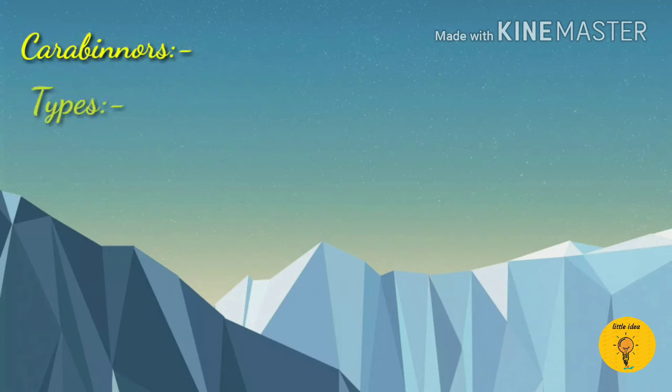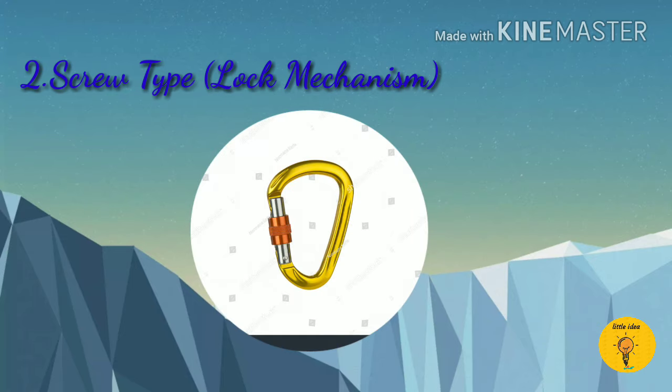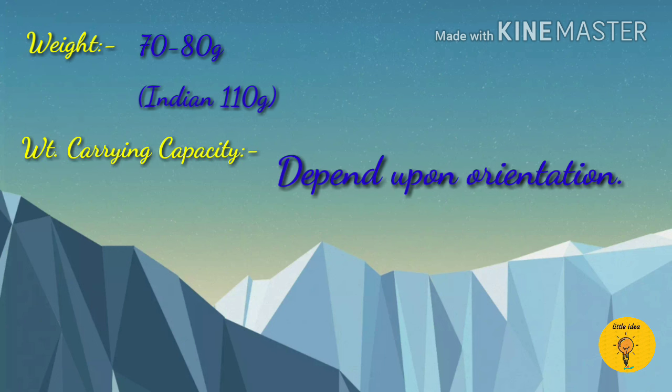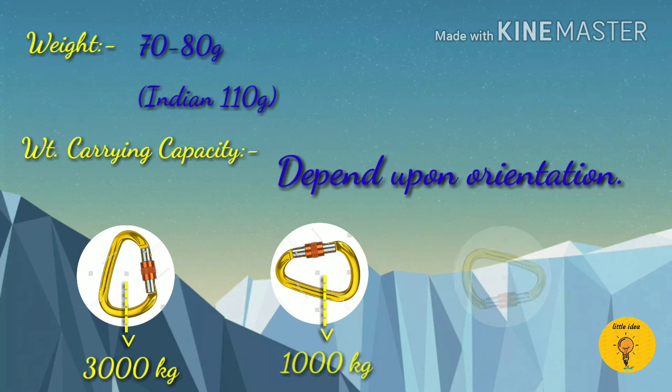Carabiners are of 2 types. Plain type, which has easy entry and exit, and screw type, which has a lock mechanism. The weight of a carabiner is from 70 to 80 grams. The weight carrying capacity of the carabiner is 3000kg, 1000kg, and 800kg, which is according to the orientation of the carabiner.